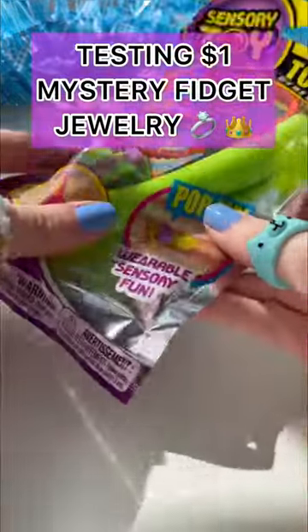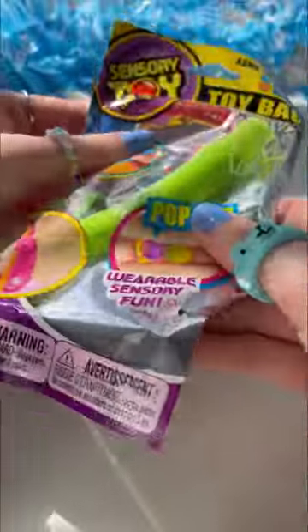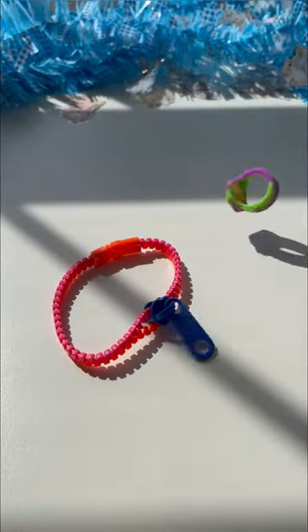Today, I'm going to be testing out this $1 sensory fidget pack. There are so many fidgets in here. Let's open it up. One, two, three, four.